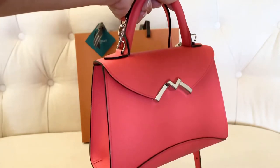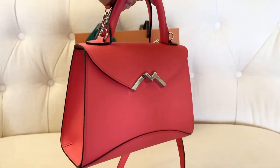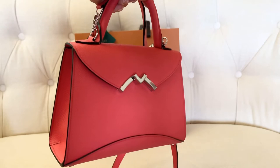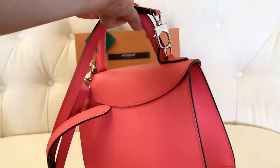Then the next one I got is the Gabriel BB. This is, I think, 21 cm. It's so beautiful — it has a palladium hardware and a coral collar, so stunning. And it also has an adjustable strap.